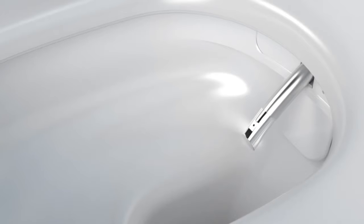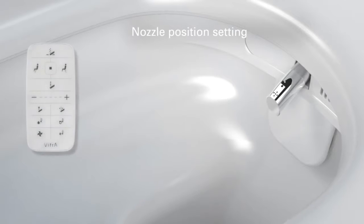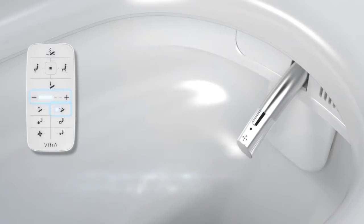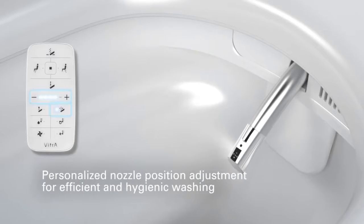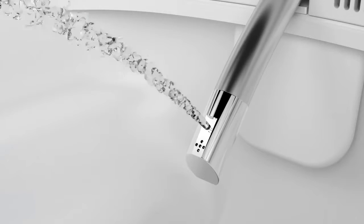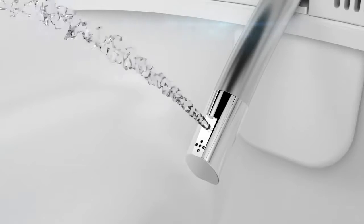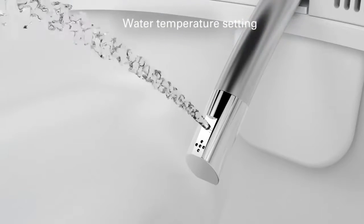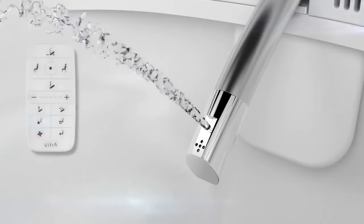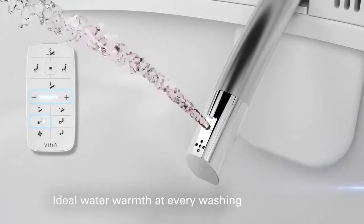You can adjust nozzle position to precisely suit your needs for an efficient and hygienic wash. All you have to do is press the nozzle position button, then adjust position using the plus-minus key. The ideal warmth of washing tends to vary from user to user, but with the remote control of Vitra Smart WC Pan, each user can set the water to just the right degree in a matter of seconds. All you have to do is press the water temperature button, then adjust warmth using the plus-minus key.